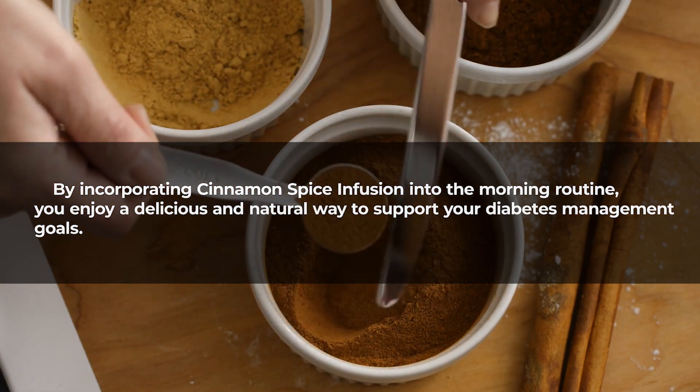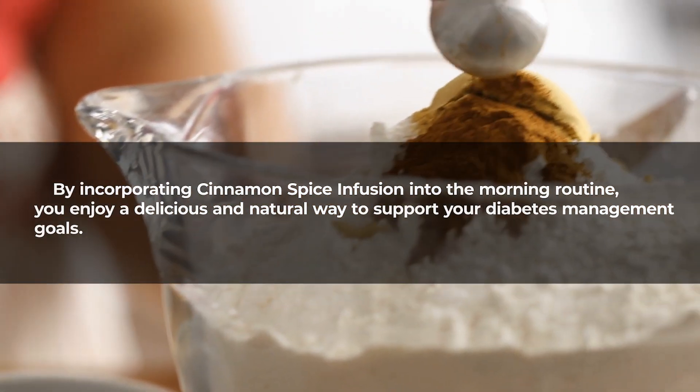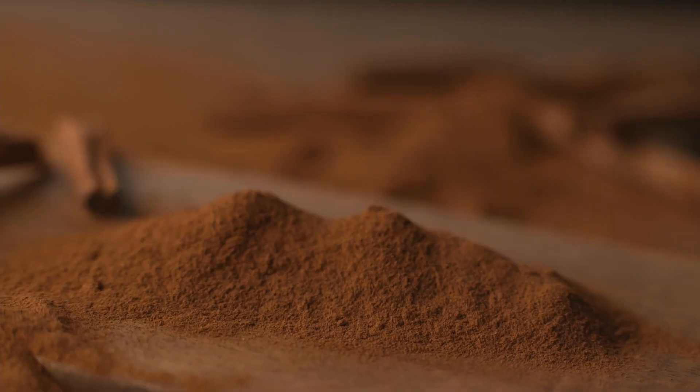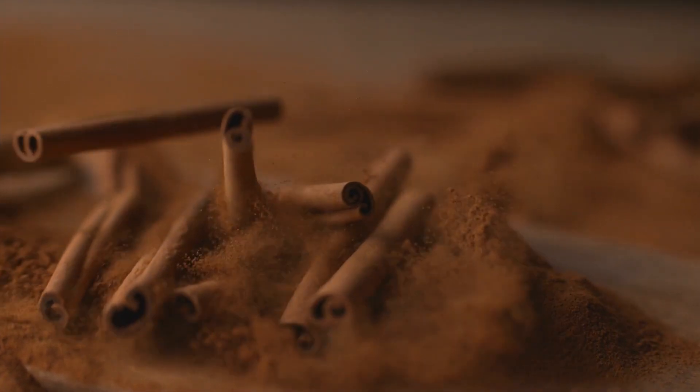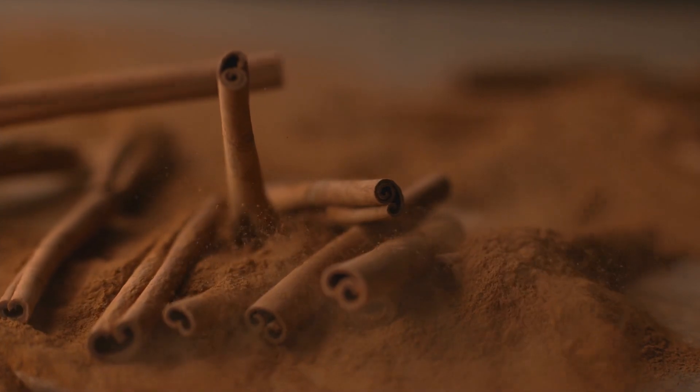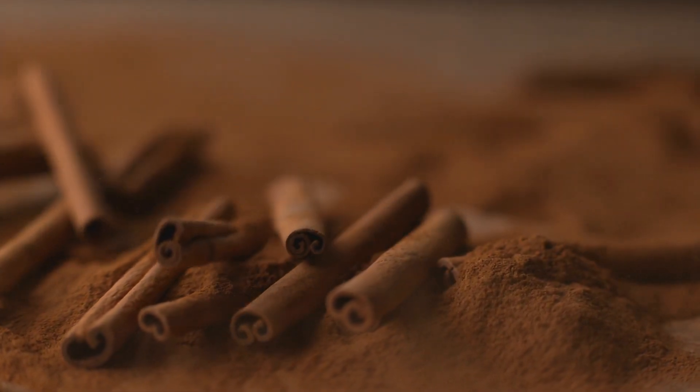By incorporating cinnamon spice infusion into the morning routine, you enjoy a delicious and natural way to support your diabetes management goals. This aromatic concoction not only offers a delightful alternative to conventional beverages but also stands as a simple yet effective strategy in the pursuit of improved blood sugar regulation and overall well-being.